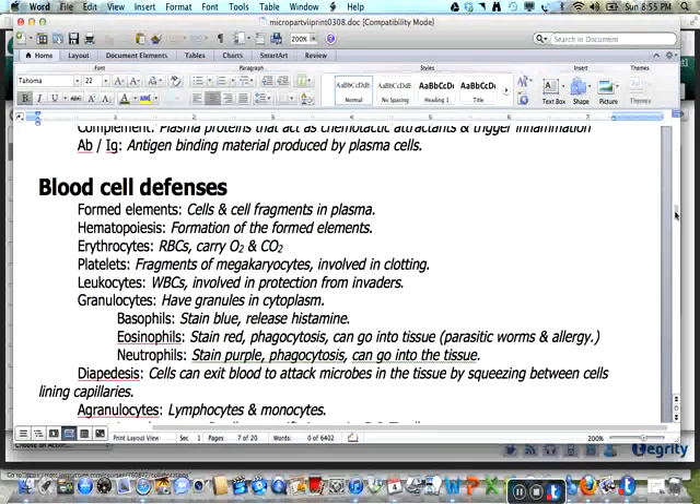There are many types of blood cell defenses. The formed elements include the cells and cell fragments in the plasma. The formation of formed elements is hematopoiesis, sometimes referred to as hemopoiesis. The erythrocytes, or red blood cells, carry oxygen and carbon dioxide. Platelets are made from membrane fragments of megakaryocytes and are involved in the clotting process. The leukocytes are the white blood cells which are involved in protection from invaders.